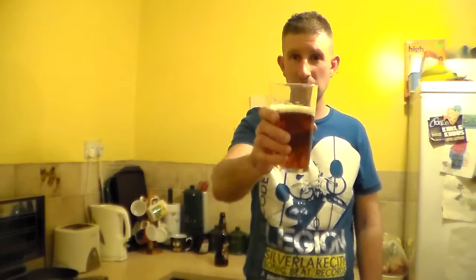I think I'm just going to dig into that. Cheers. Quite carbonated on the mouthfeel actually — very creamy mouthfeel on this beer.